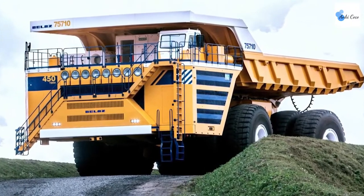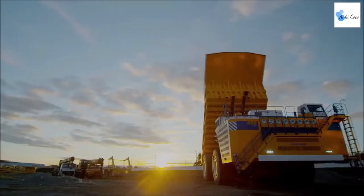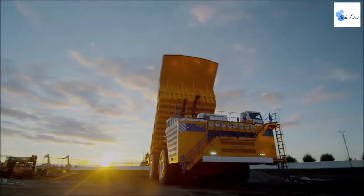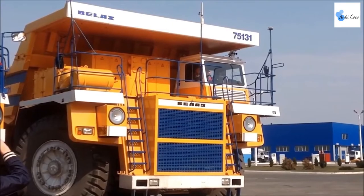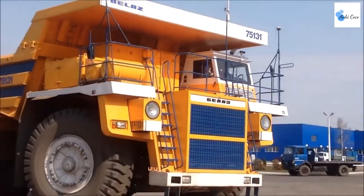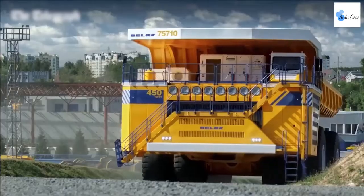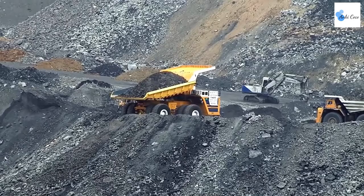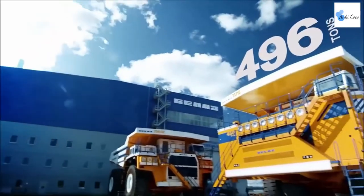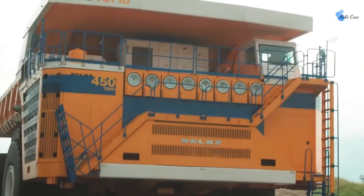It's hard not to feel small around the BELAZ 75710. It reaches an immense 27 feet in height at the tallest point. This isn't just the biggest dump truck — it also has the largest capacity. The BELAZ 75710 can carry cargo up to 450 tons in weight. Each of its eight wheels can support up to 102 tons, allowing the BELAZ 75710 more than enough breathing room to support its 350-ton frame.